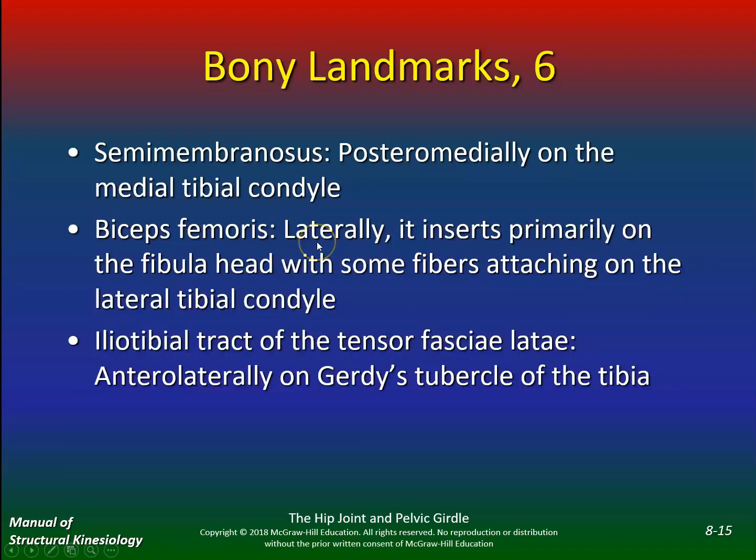Semimembranosus, another hamstring, inserts posteriorly and medially on the medial tibial condyle. Biceps femoris is more lateral, inserting primarily on the fibular head. Make sure you know the difference between the semimembranosus and biceps femoris and where they attach. The IT band — which you guys usually foam roll — comes from the tensor fasciae latae and inserts anteriorly and laterally on Gerdy's tubercle. I think this is definitely on exam two.